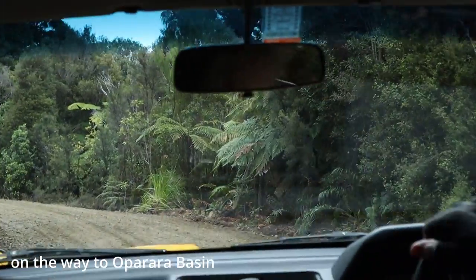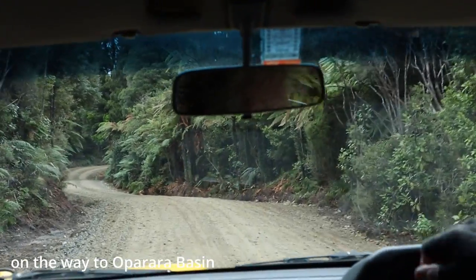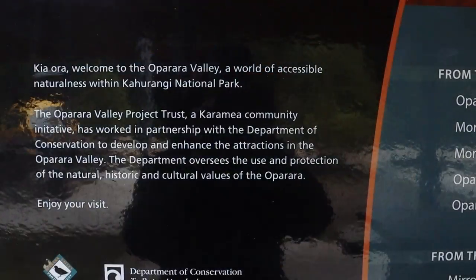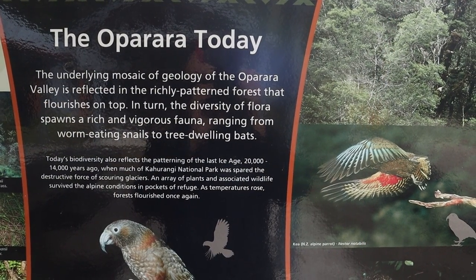16 kilometers from Karamea is the Oparara Basin. In this area you will find rock arches, sculptured limestones, rainforest and brown colored streams. Let's begin and check out this place.